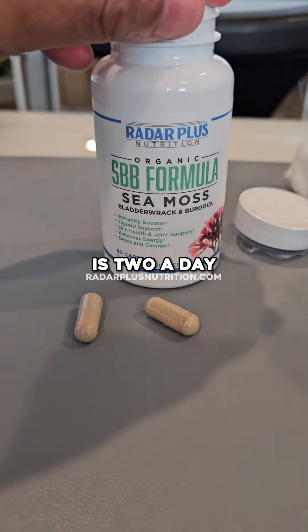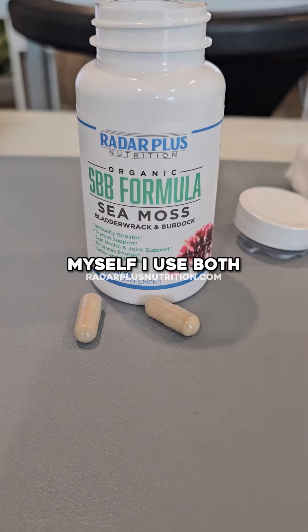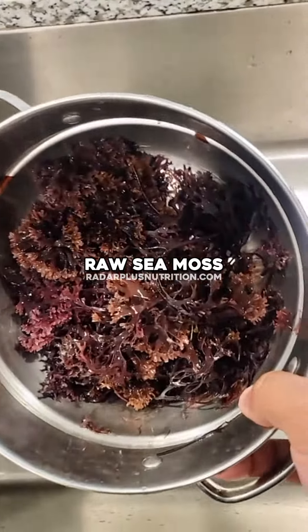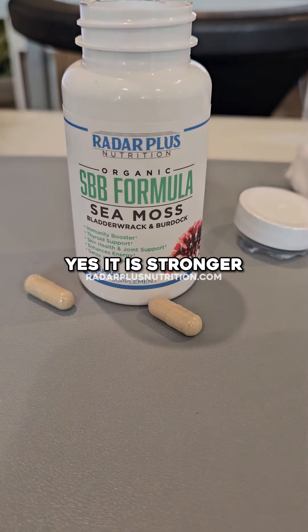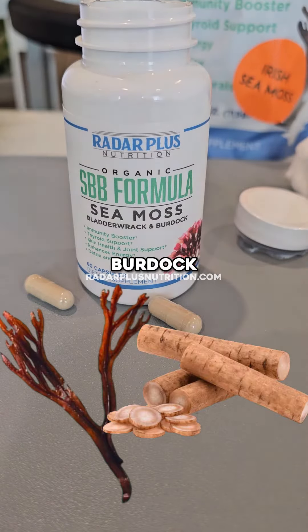All you need is two a day. The good thing is some people like the CMOS gel and some people like the capsules. Some people, like myself, use both. So you have the option — if you use the raw CMOS and you make the gel, then you have the option to take the SBB formula. Yes, it is stronger than regular CMOS because it has the other benefits of the Bladder Rack and the Burdock.